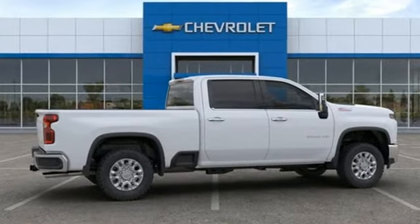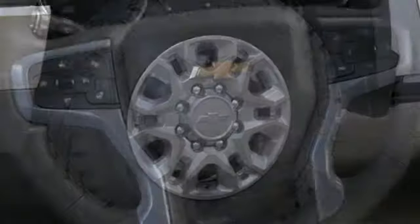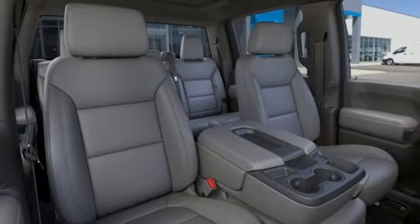Of the Silverado 2500 Heavy Duty, Edmunds.com comments: massive towing and hauling capacities, a quiet ride, solid build and materials quality, more in-control steering feel than other HD trucks, and comfy seats.